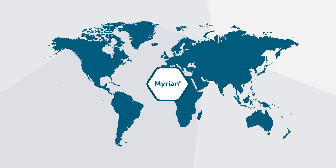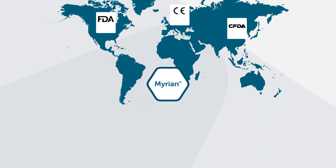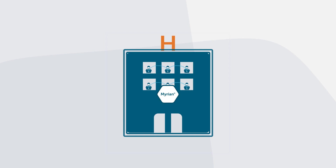With Mirian, enjoy all functional benefits of a recognized and regulatory compliant platform. Benefit from a unique and unified user experience, compatible with all manufacturers. Mirian is seamlessly integrated within your own solution and environment.